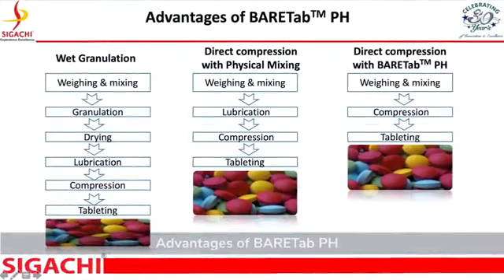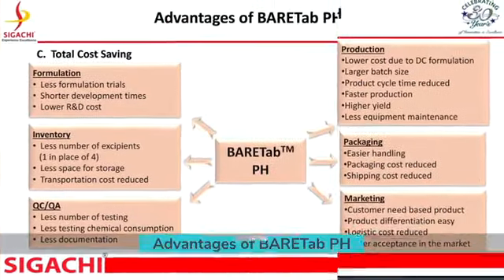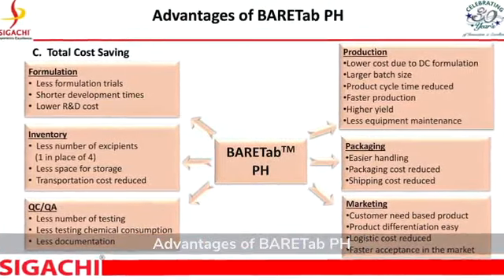Commercial advantages include shorter development times, lower R&D costs, less testing for ingredients, lesser documentation, reduced chemical consumption, higher yield, faster production, and lower costs due to DC formulation and larger batch size.